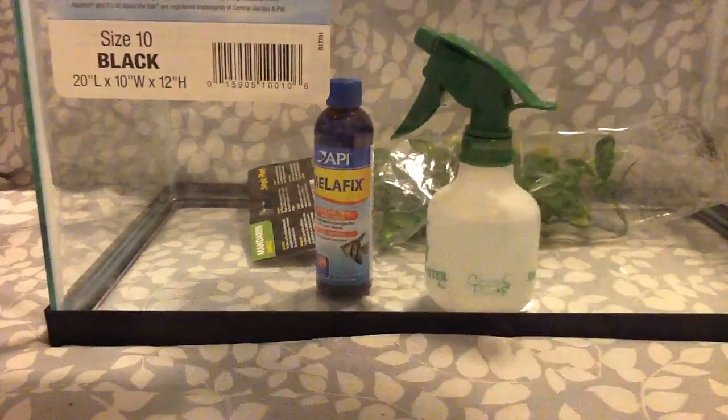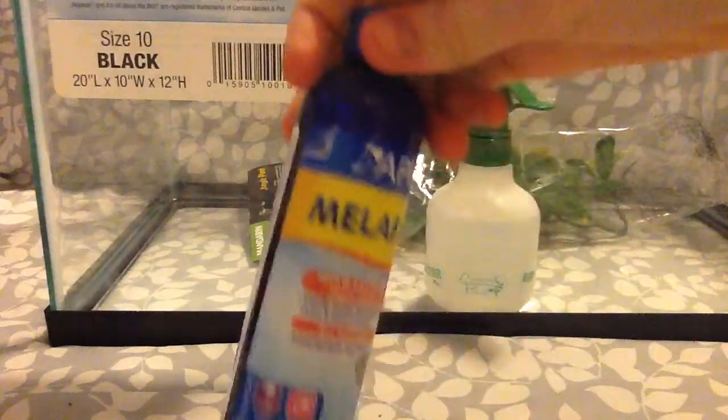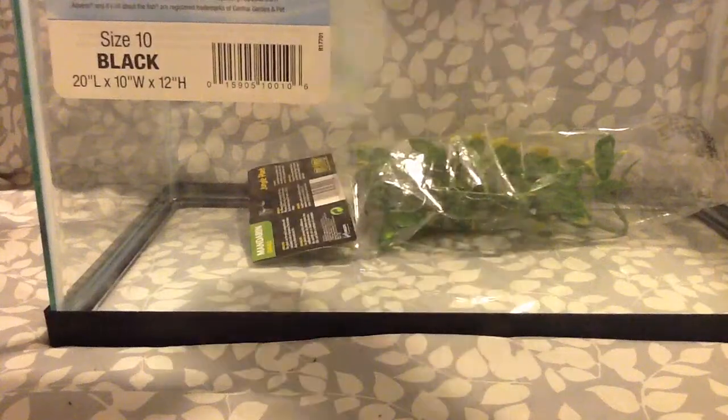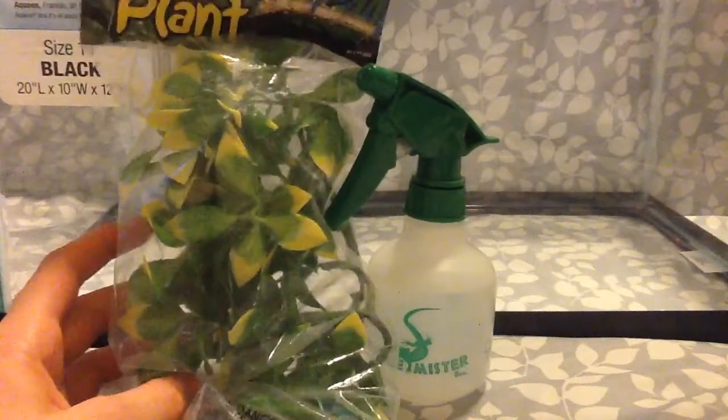I also got these two things for my fish: some water conditioner, and some bacterial infection stuff for my two betas that have fin rot. If you want to know how to treat it, leave a comment for me to make a video on how to treat it.